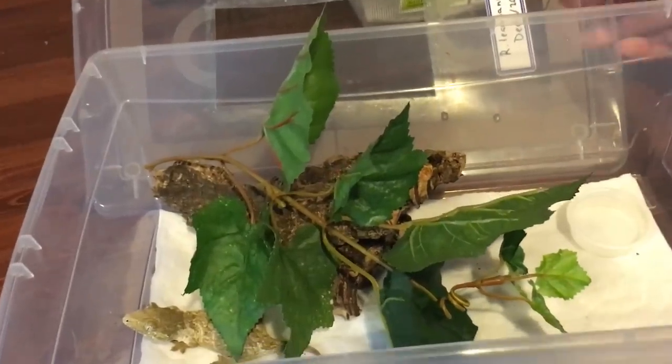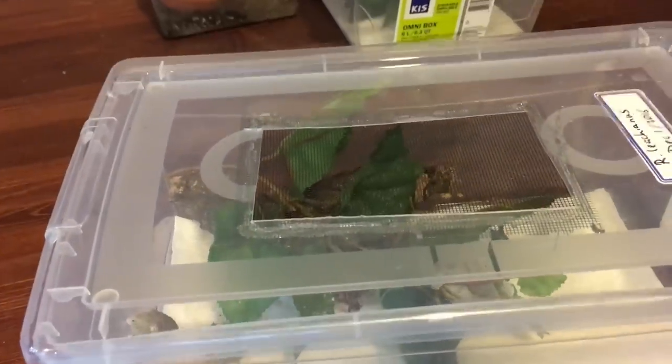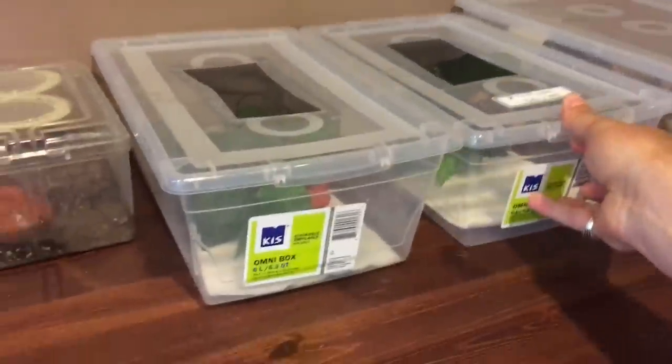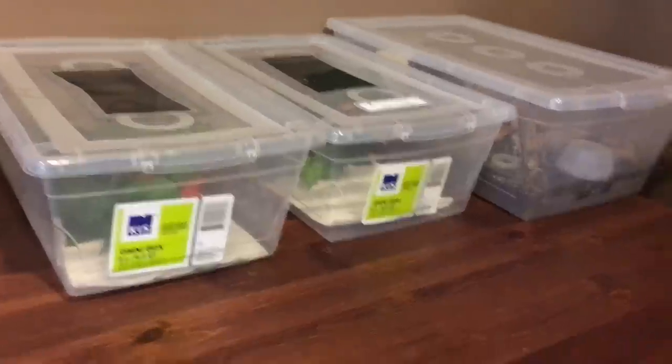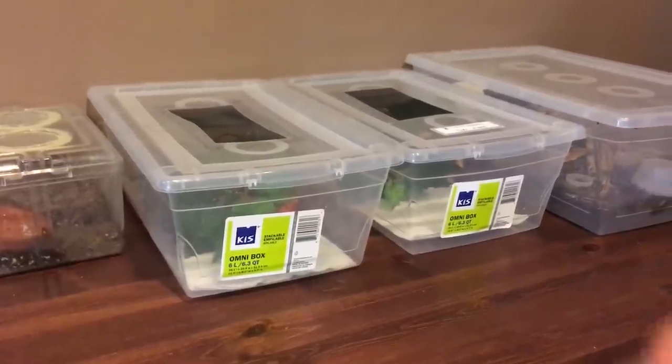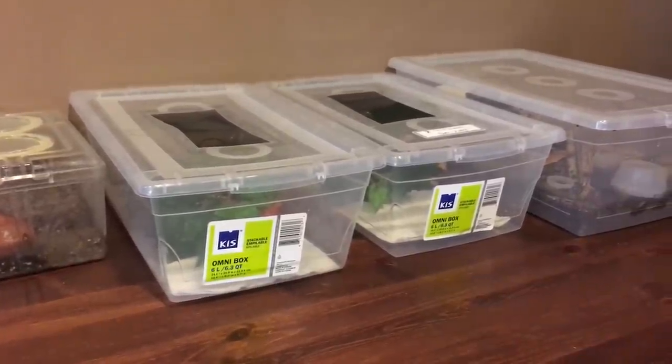I used to give my Lycianus food every single day, but I found it just kind of went to waste — they really don't eat that often, especially not the babies. I'll eat maybe every other day, honestly even every third day. I find if I'm feeding them that often, they just actually finish their food, which is nice.